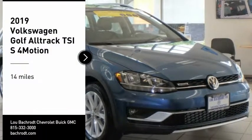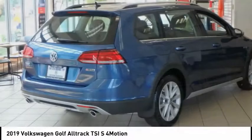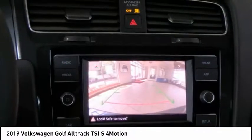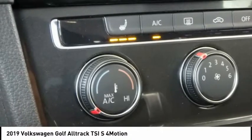Come test drive the 2019 Golf Alltrack. The Volkswagen Golf Alltrack is a well-refined wagon that comes equipped with high-end features throughout. Advanced technology, fantastic handling, and a powerful yet smooth engine make this the perfect choice.